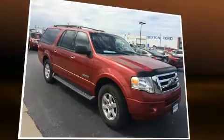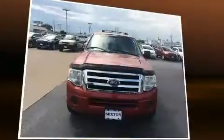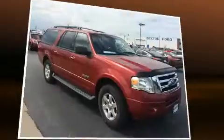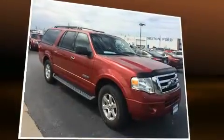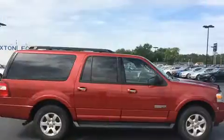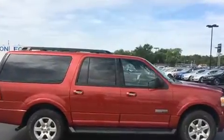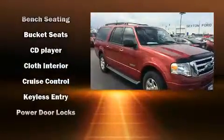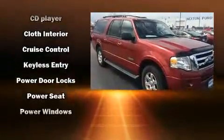Premium sound is delivered through six speakers, providing you and your passengers a sensational audio experience. Safety equipment has been integrated throughout, including dual front impact airbags with occupant sensing, airbag head curtain airbags, and traction control.